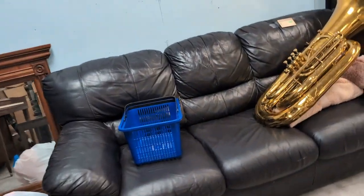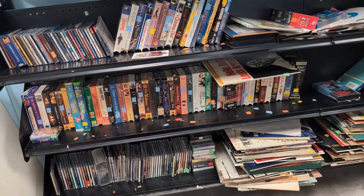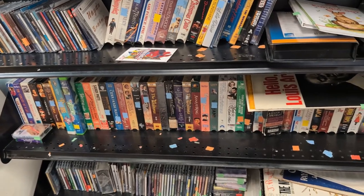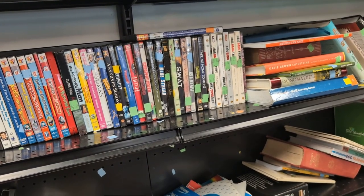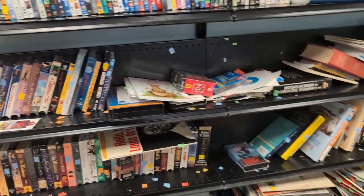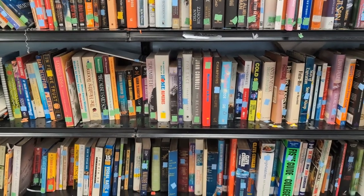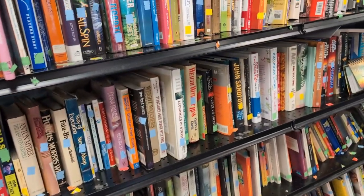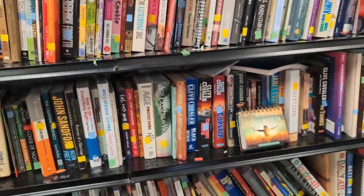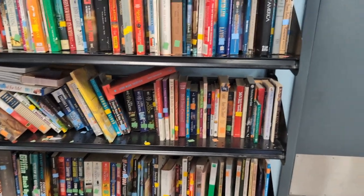I kind of walked in here and took a look through the good old media section to see if they got anything for us to pick up today. Big Bang Theory — such a good TV show. Well, it was, I guess I could say now. Not seeing a whole lot. Alright, let's go and take a look at some other places in here and see what we can find.